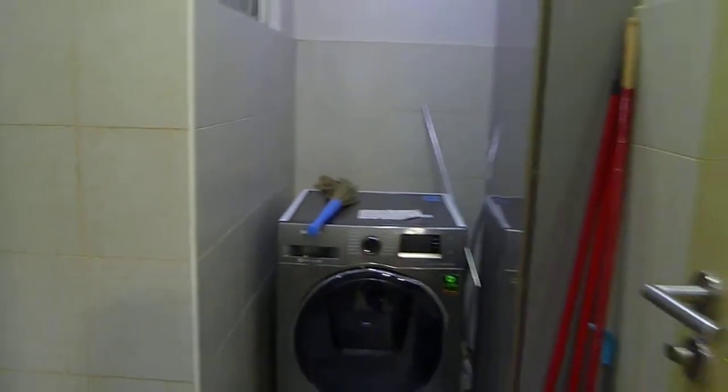This area has got a double sink, cooking facilities, and a cooking hood to absorb the cooking aroma. There is also a washing machine provided.